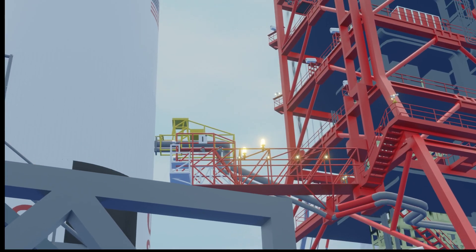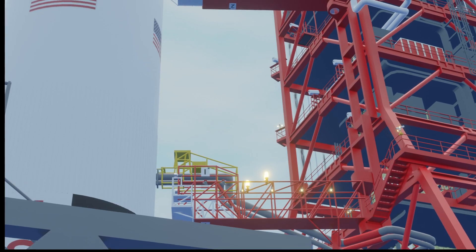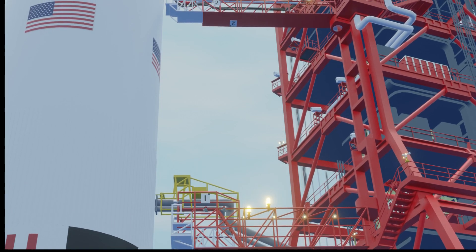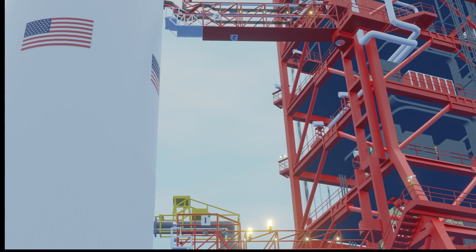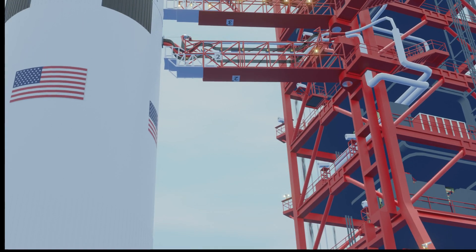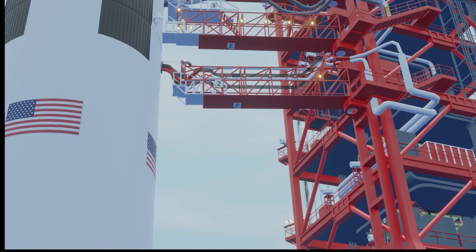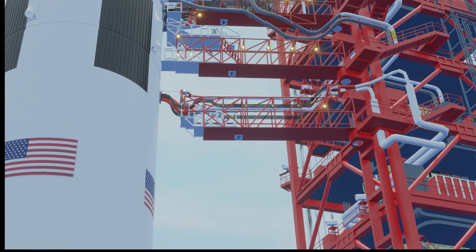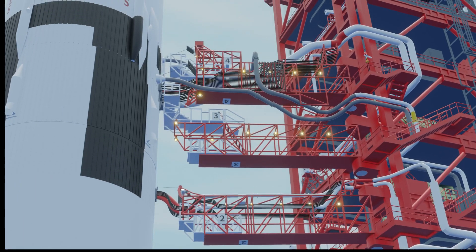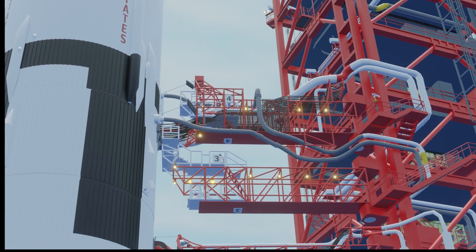The crew: Captain Charles Conrad, Mission Commander; Joseph Kerwin, Mission Doctor; and Commander Paul Weitz, all of the U.S. Navy, will do some interesting, some valuable, and possibly historic work up in space. With two rockets ready for space, there is a double countdown going on today at Cape Kennedy in Florida — one for the Skylab launch coming up very soon, the other for the launch tomorrow of the crew.